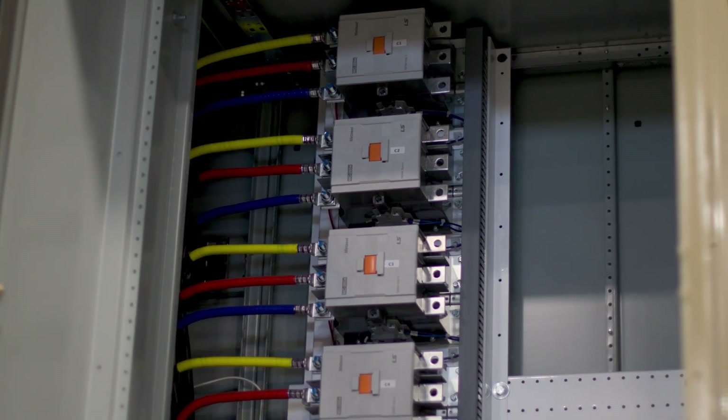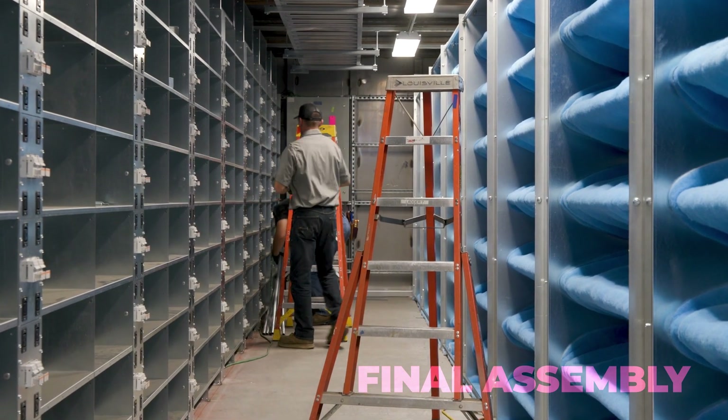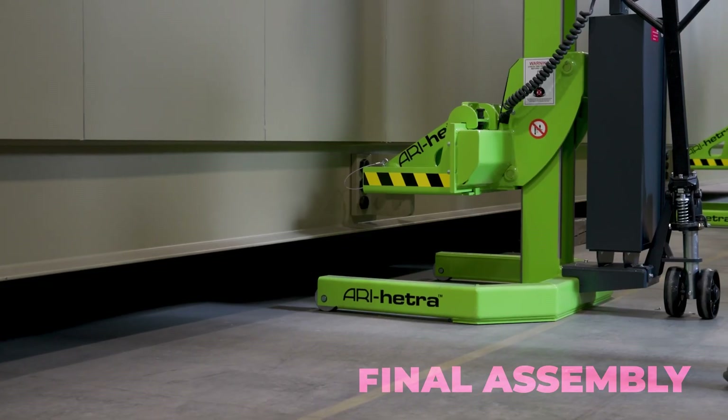Once the finishing touches are applied, we give it a thorough cleaning and detail before a final walkthrough. With quality in mind throughout the entire process, we are ready to send the data center to its destination.